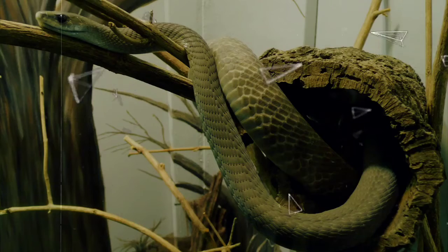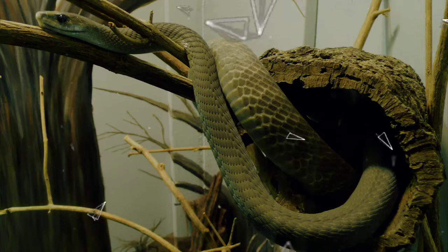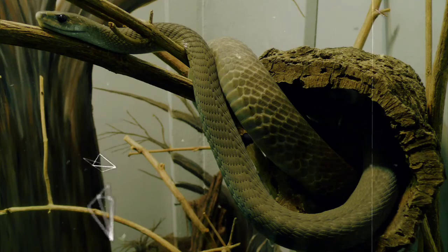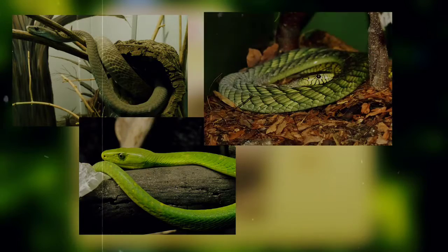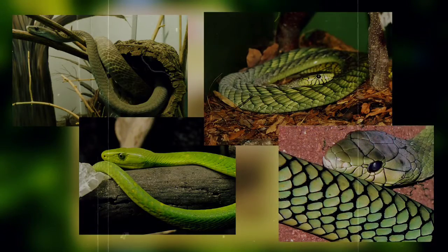Although I'm sure most of you have heard of the deadly black mamba, did you know there are actually four different mamba species? The other three mamba species are green in color and are called the eastern green mamba, the western green mamba, and the Jameson's mamba.